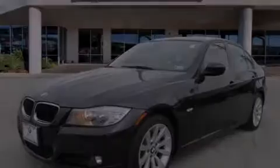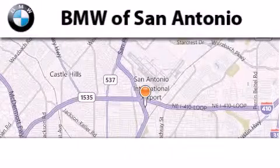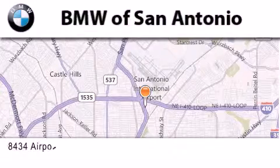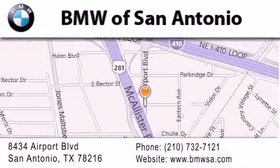Stop by today and test drive this automobile for yourself. BMW of San Antonio is located at 8434 Airport Boulevard in San Antonio. Our goal is to exceed all of your expectations to ensure that you'll return for future visits.